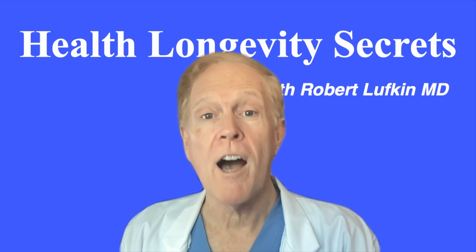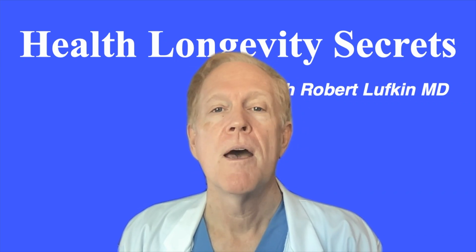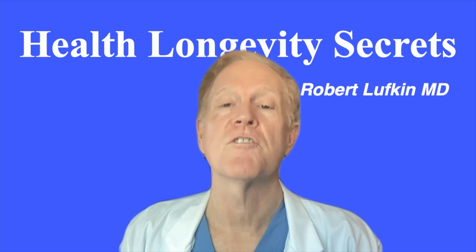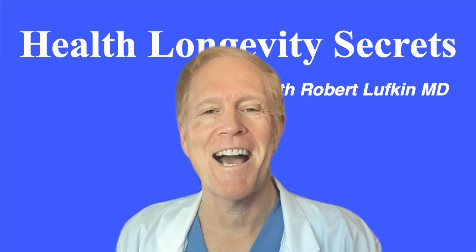We'll be covering other cognitive exams, such as the MOCA, in other videos. But for a simple, easy-to-use, and self-administered exam, the SAGE is the one to use. Thanks for watching, and we'll see you next time.